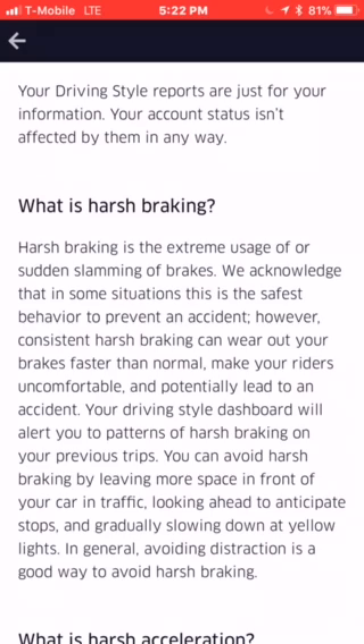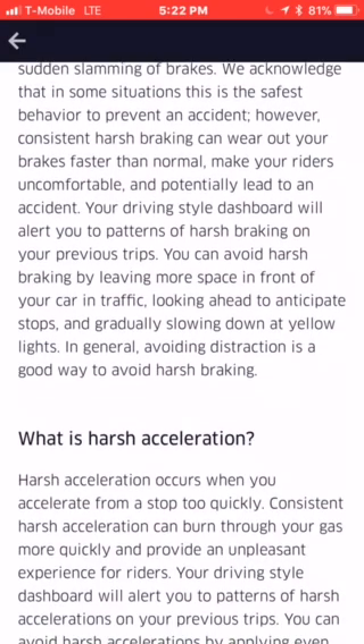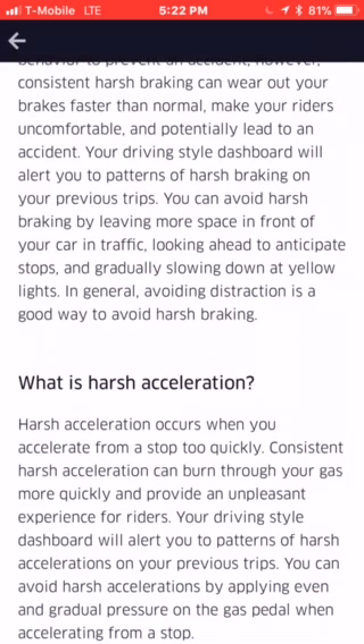On your previous trip, you can avoid harsh braking by leaving more space in front of your car in traffic, looking ahead to anticipate stops, and gradually slowing down at yellow lights. In general, avoiding distraction is a good way to avoid harsh braking.